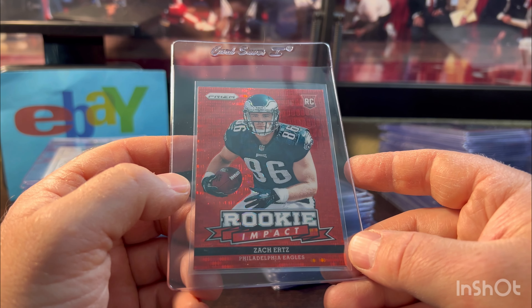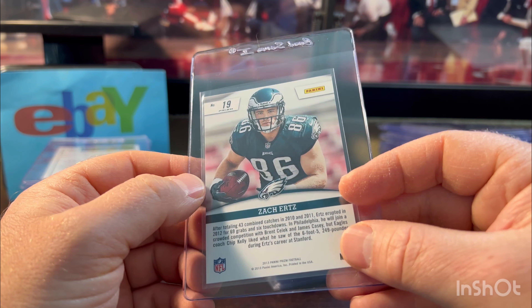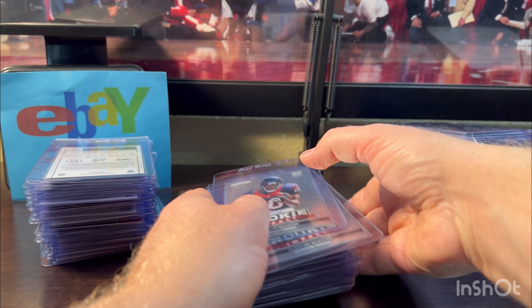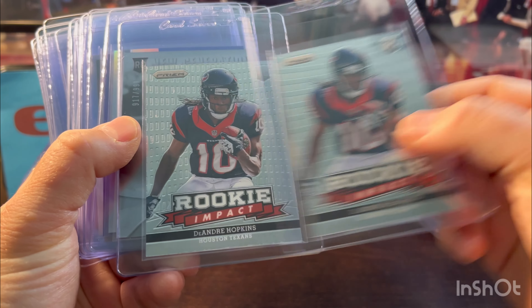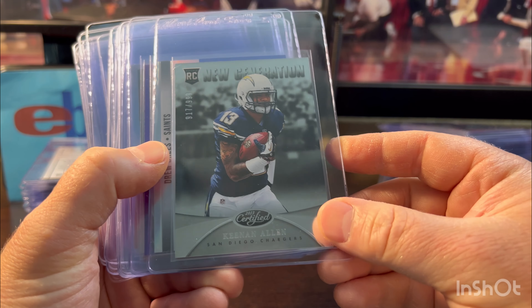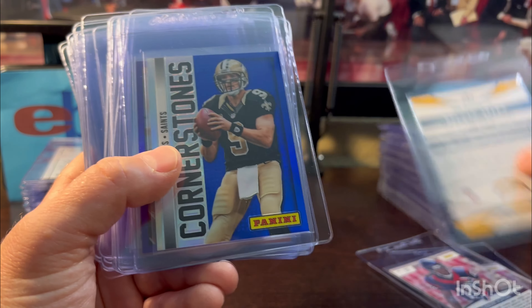Zach Ertz — we were spoiled with good tight ends. He's not up there in that top tier, but he had such a good career; he's still playing on the Cardinals. Man, we've got to get him moving to a contender. More DeAndre Hopkins — Rookie Impact Prism, a couple of them look clean. Keenan Allen — he's on a good trajectory, doing pretty well with Herbert throwing to him; he's just got to stay healthy. Looked good.